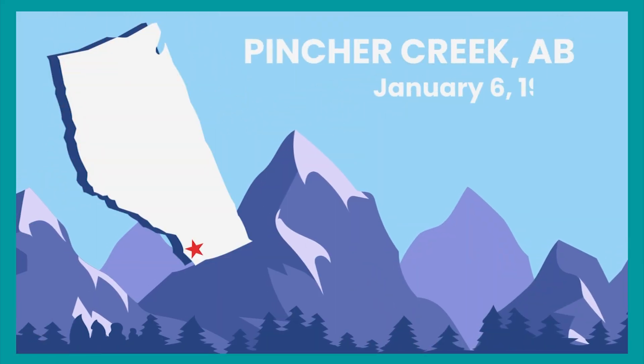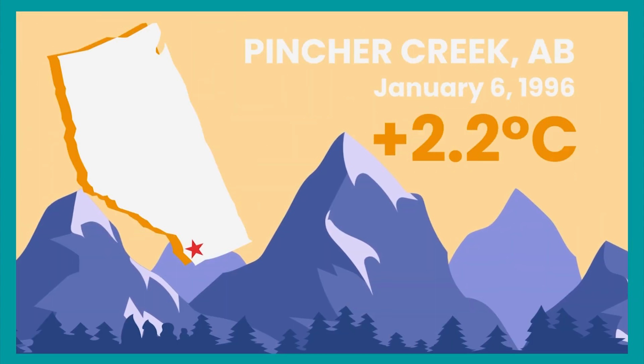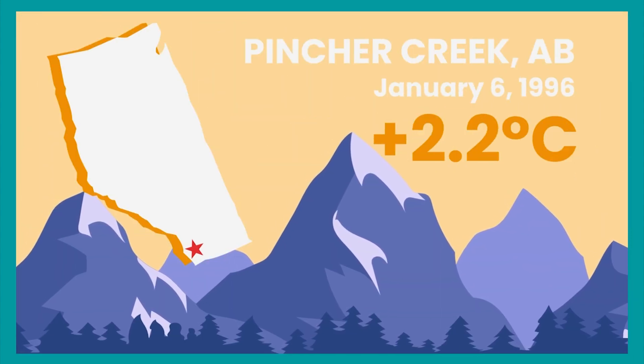Take Pinscher Creek, for example. On January 6th, 1996, temperatures jumped from minus 23.2 to plus 2.2 degrees in just one hour.